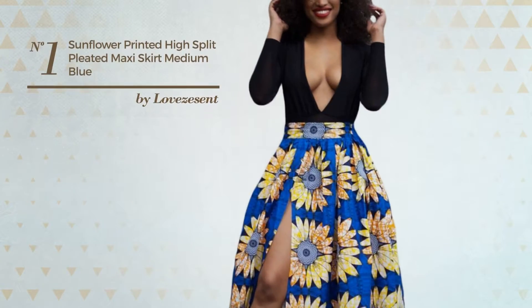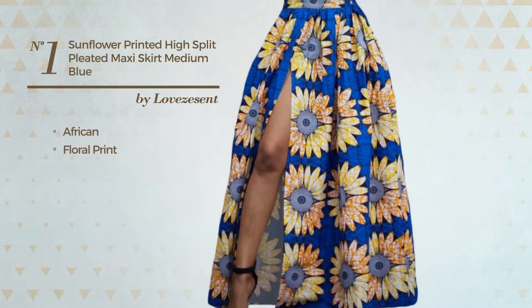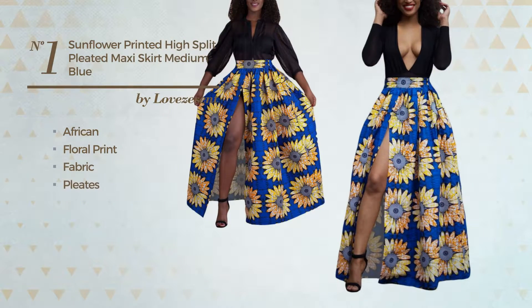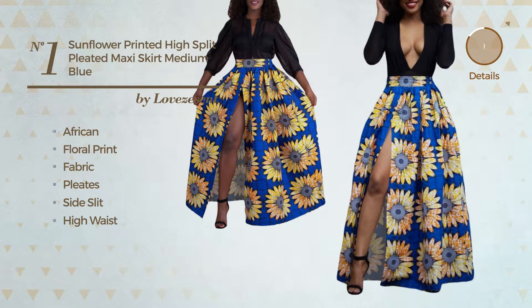Number 1. A maxi-length skirt featuring a beautiful African style with floral print, made of elastic fabric, styled with pleats. This skirt includes a side slit, high waist, and front pocket. Available in four colors.